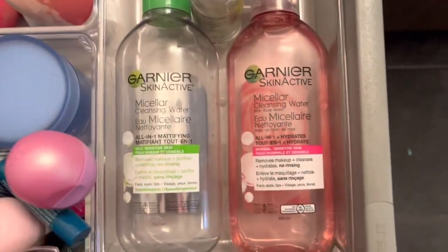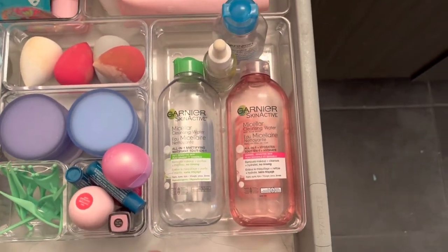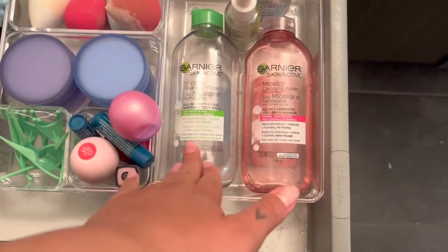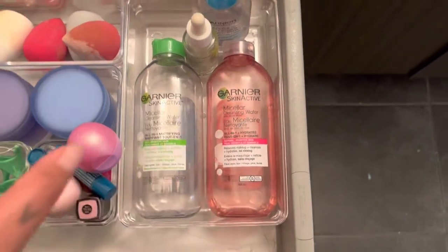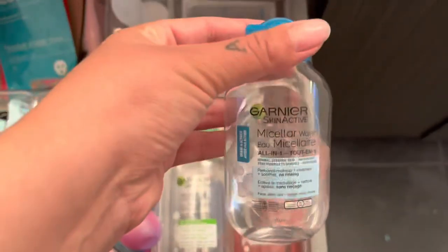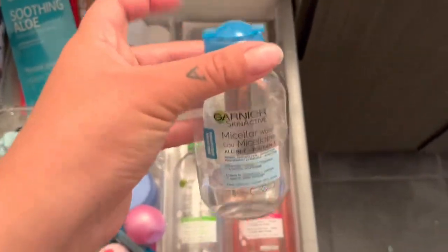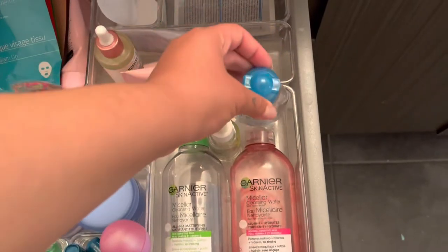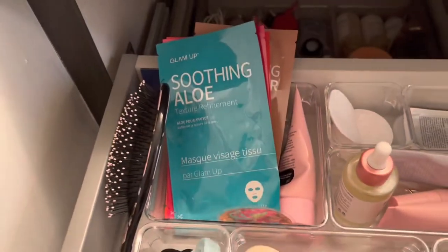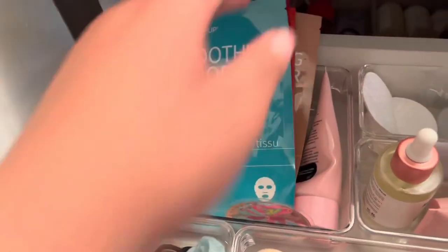Over here we have cleansing water. I use this before I dermaplane, which is like once every three weeks. I have two types — this one is more for when I have stubborn eye makeup, and this one I use if I literally have no time to wash my face in the morning. Here I have waterproof micellar water. This one is oily so I don't wash my face with it — I just use it to take off waterproof mascara.